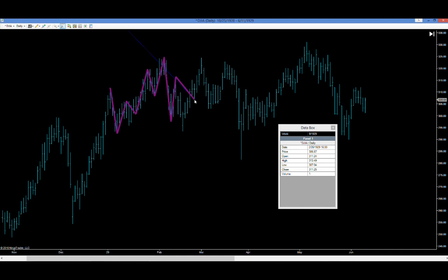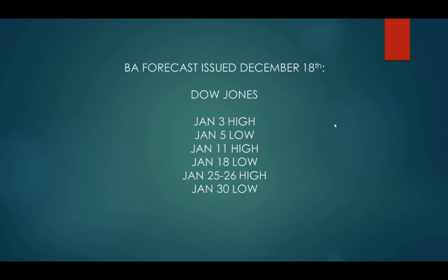He was 90% accurate to within plus or minus one trading day — notice I said trading day. He was 90% accurate plus or minus one trading day. So let's look at something a little bit more current. This is my forecast, issued December 18th of 2015, and it's for the Dow Jones covering the month of January 2016.